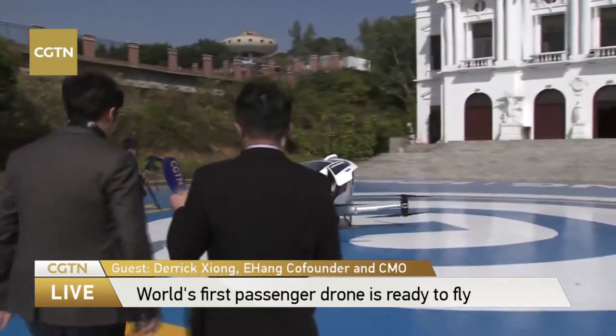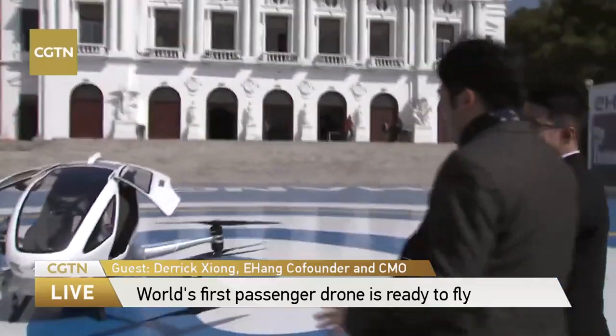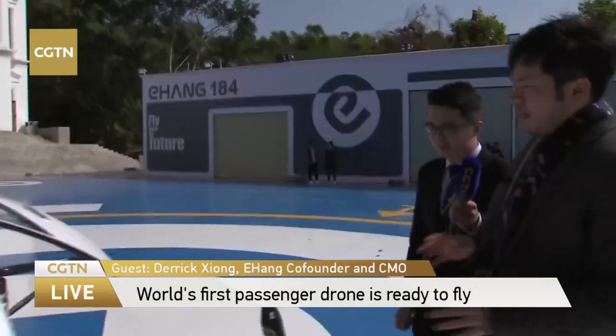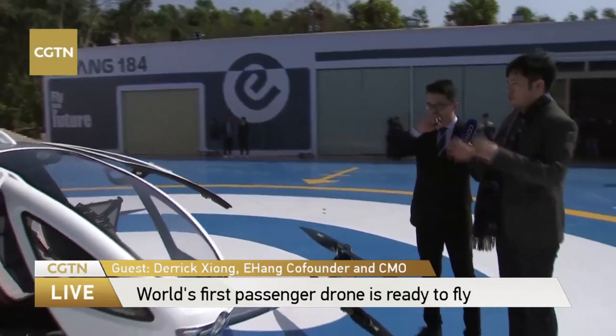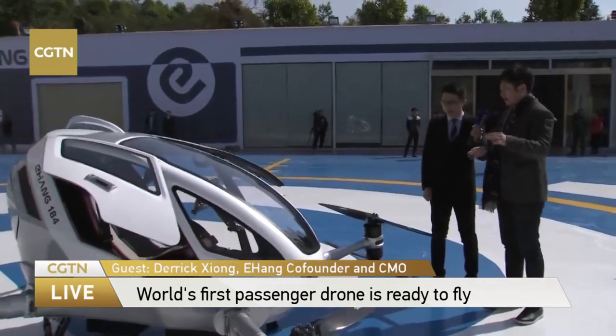Just tell me first, what's its name — 184? The Yihang 184 stands for: Yihang is the company name. The 184 means one passenger — you can see there's one seat here — eight propellers, and four arms. That's how it got named Yihang 184.